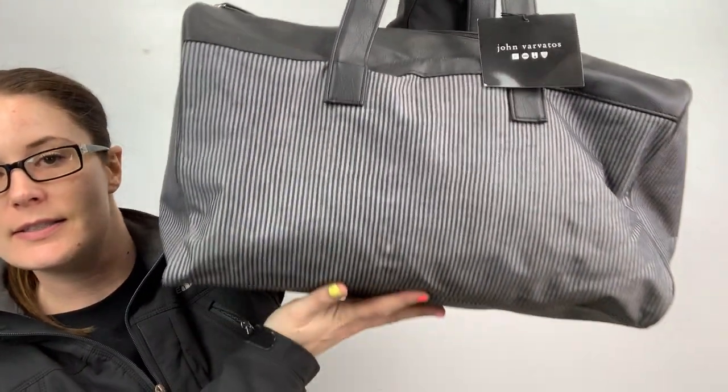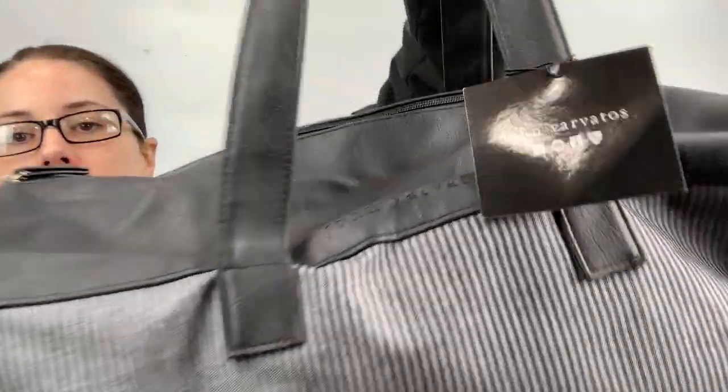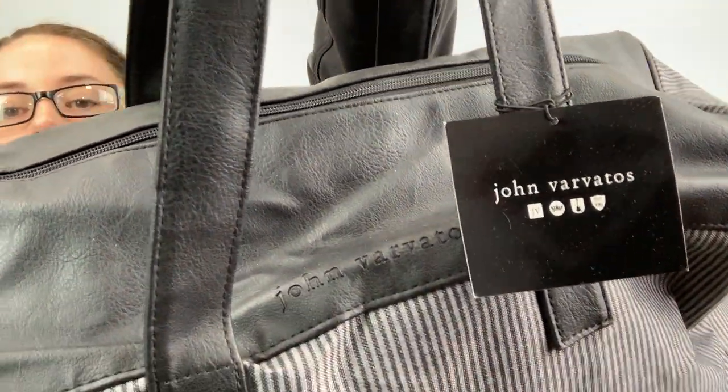I'm getting through this a lot faster than I thought. I actually found this bag at the bins — it's John Barbados. I'm going to send this bag to the RealReal. On it, it says 'your gift,' so it's like a duffel bag, gift-with-purchase type thing. It doesn't matter, I'm going to send it.